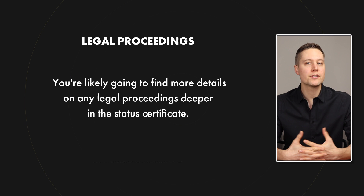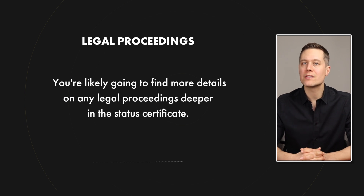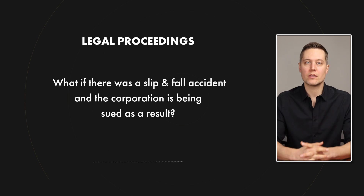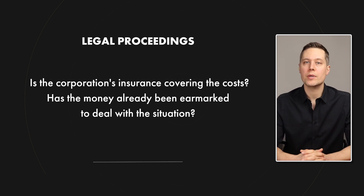Remember, at some point in the future you're going to want to resell this condo. And if it looks like maintenance fees are on a path of significant increases, it's going to be more challenging to sell that condo later on. If the summary mentioned anything about legal proceedings, you're likely going to find more detail deeper in the status certificate. It's not unusual to see a situation where the condo corporation is suing the builder for construction deficiencies, or maybe the corporation is being sued as a result of a slip and fall accident on the premises. The corporation's insurance may be covering the costs, or money may already be earmarked to deal with the situation. Whatever the case, you want to know the details of those legal proceedings so you can make an informed decision about whether you actually want to buy into that situation.